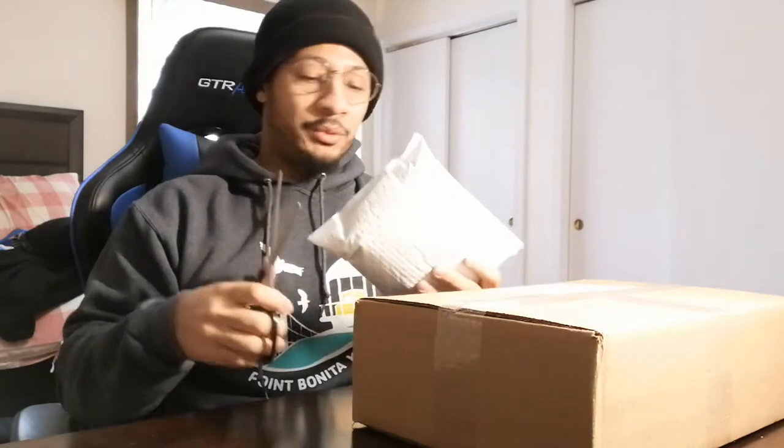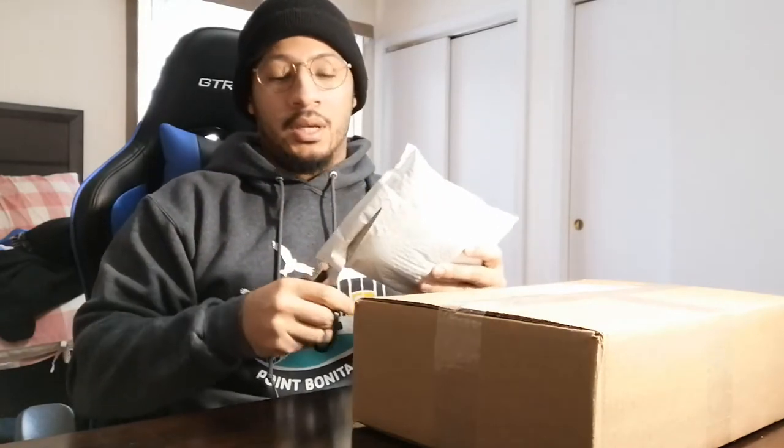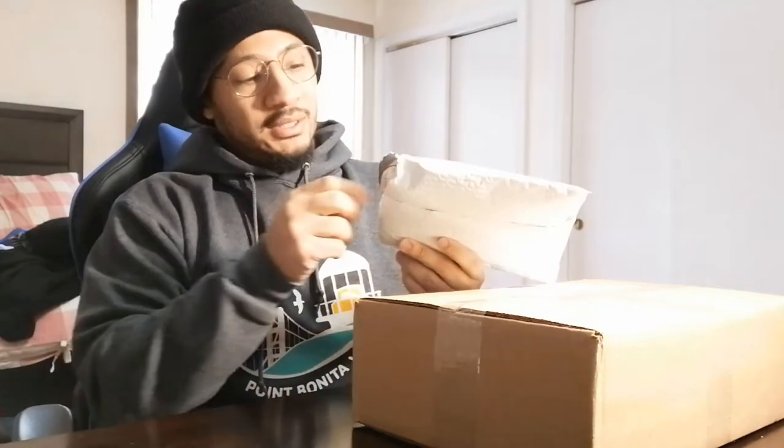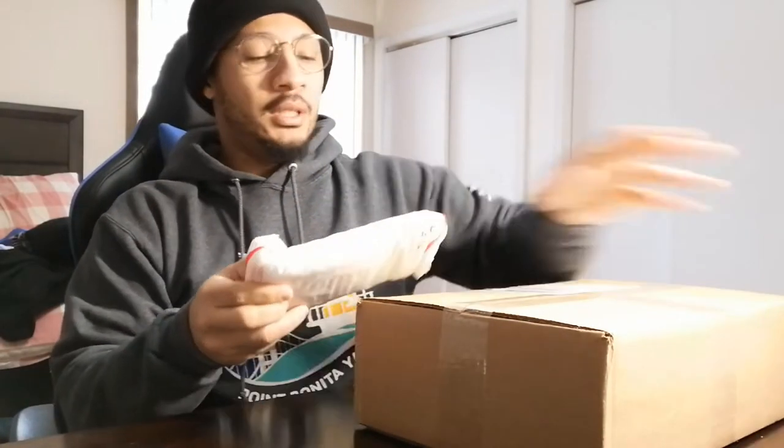Back at my desk, got my scissors here to open these packages. I love when I get a package and it's really well packed — got that bubble wrap. We don't want to ever break that graded casing, so shout out to the eBay seller who packed this for me — double bubble wrap. Look at that bubble wrap goodness.